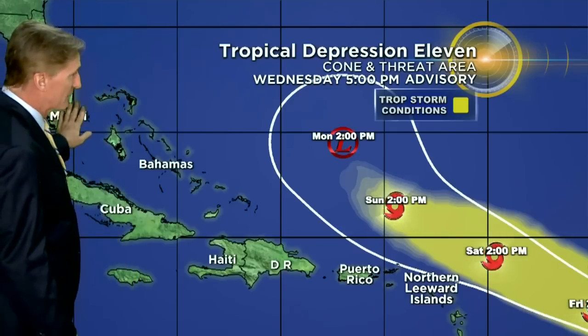The tropical storm conditions in this yellow area here look like they could brush the northern islands there. And then after that it's a turn more to the northwest. We like that turn because here we are in south Florida — there are the Bahamas. Also a weakening trend, thanks to very strong wind shear it's forecast to encounter as it begins to move to the northwest.